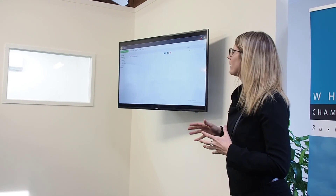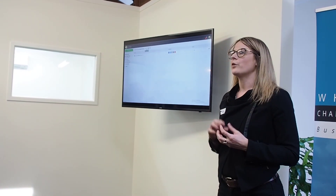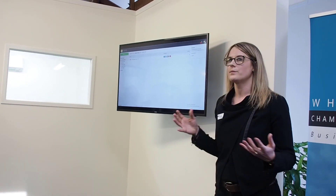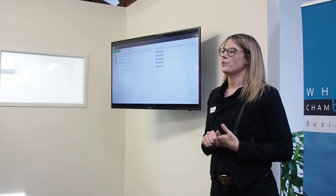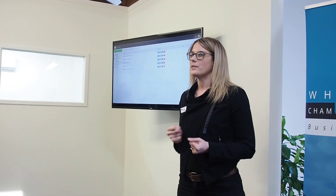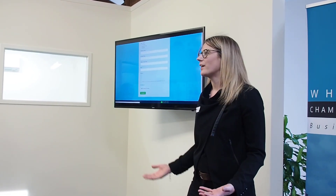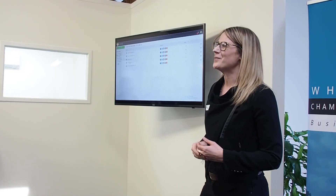I've created a bunch of folders here already. Folders are what we keep our forms in, so you can have a number of folders. There are folder settings, notifications so you get an email when a form is completed, and account settings. At NZCS we use Easy Peasy Forms for our HR packs, lead forms, expense claims, and stock inventory.